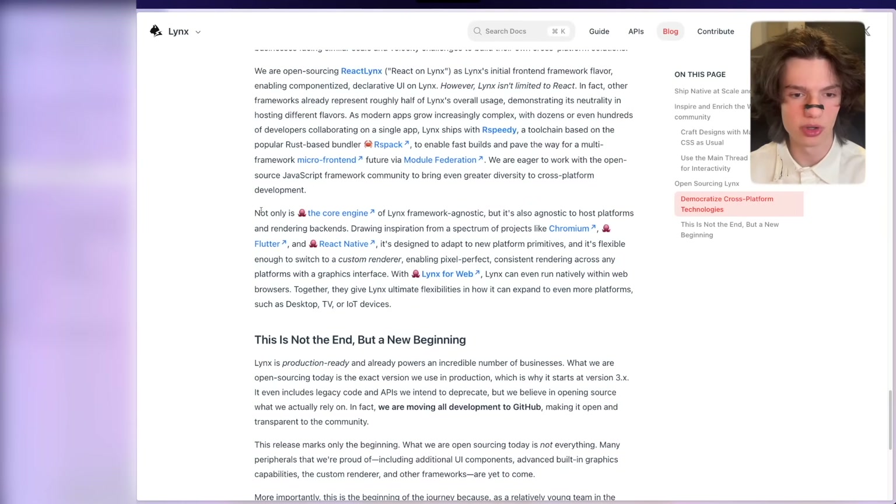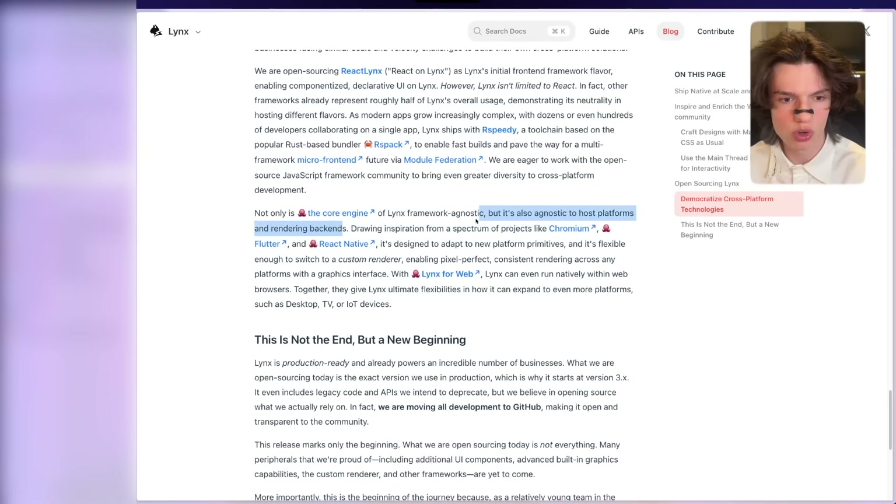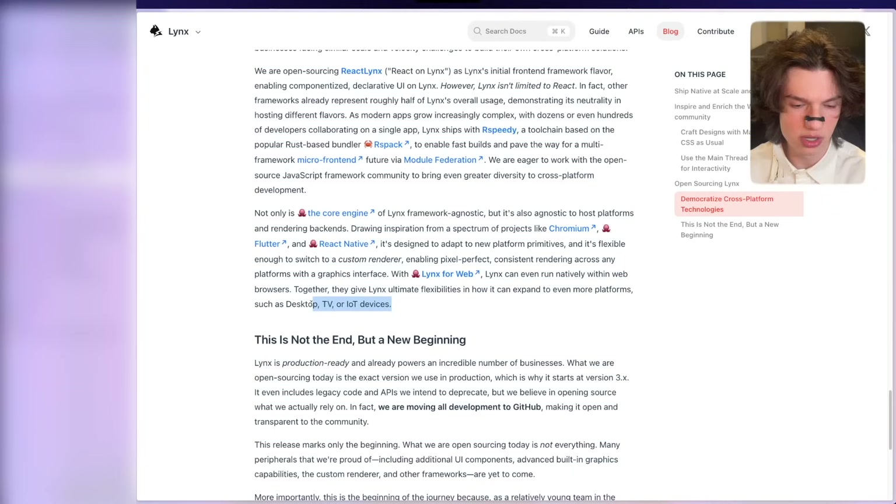Not only is the core engine of Lynx framework-agnostic, it is also agnostic to host platforms and rendering backends. Drawing inspiration from Chromium, Flutter, and React Native, it's designed to adapt to new platform primitives. It's flexible enough to switch to a custom renderer, enabling pixel-perfect, consistent rendering across any platform with a graphics interface. With Lynx for web, Lynx can run natively within web browsers. Together, they give Lynx ultimate flexibility to expand to even more platforms, such as desktop, TV, or IoT. This is an absolutely gigantic announcement for all web developers.